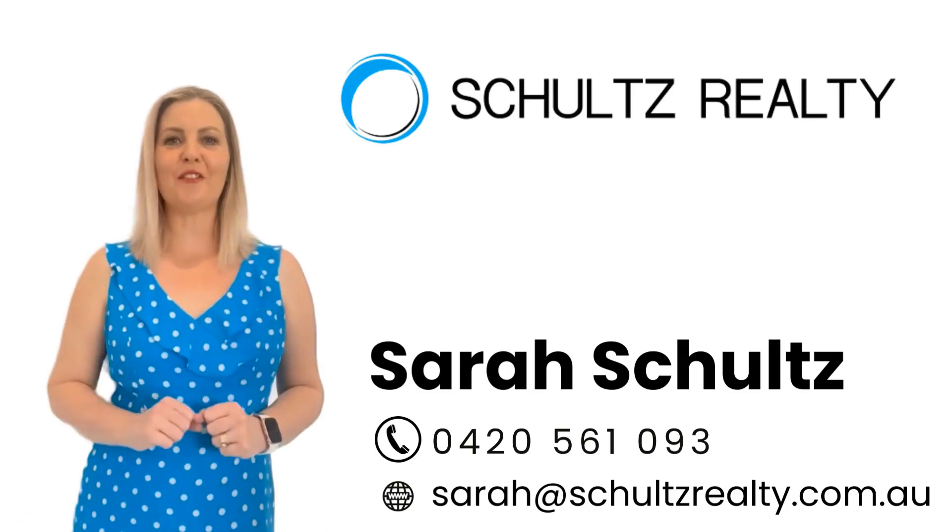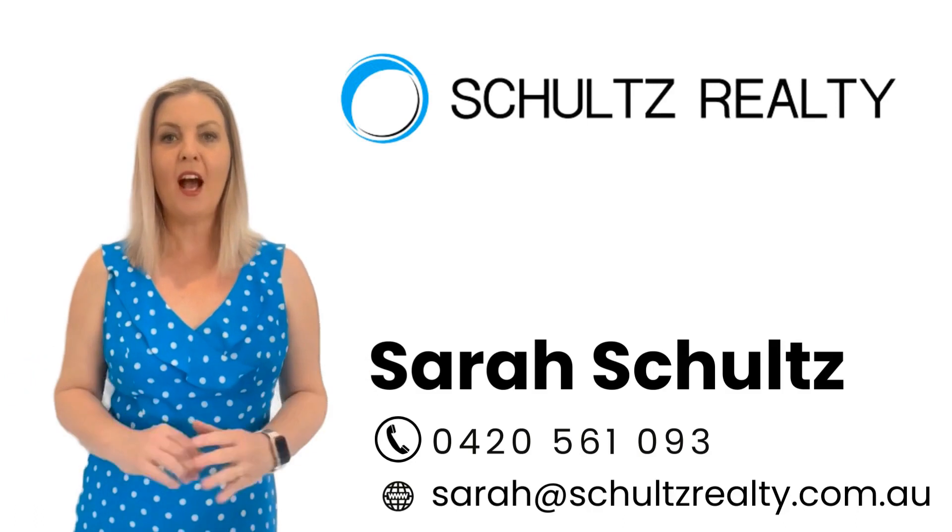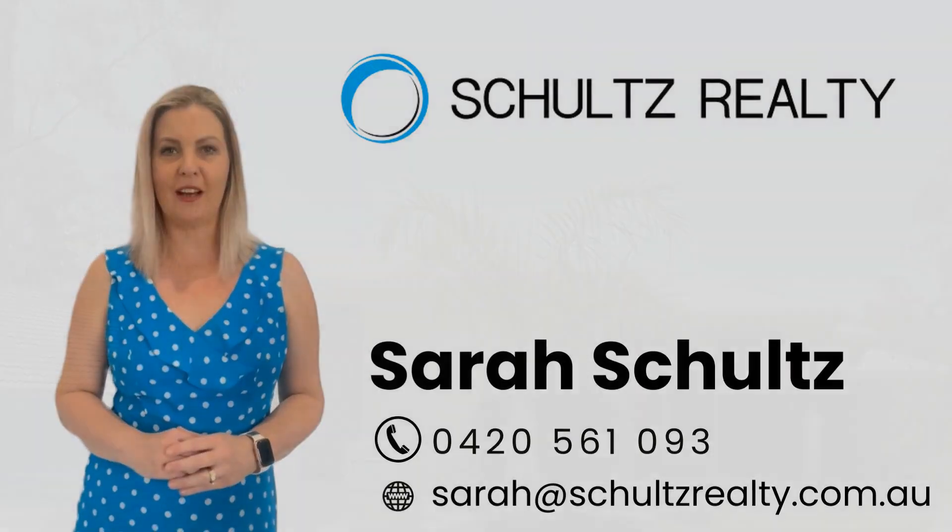Hi everyone, I'm Sarah from Shores Realty and I'm here to show you through this amazing property. I really hope you enjoy the video.